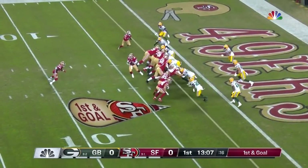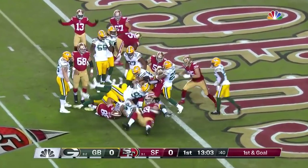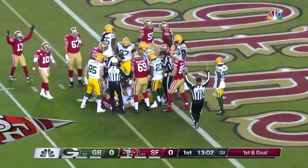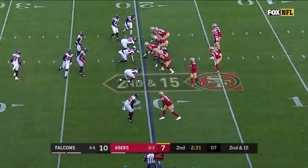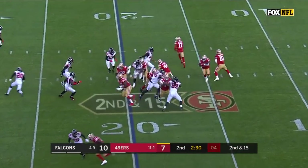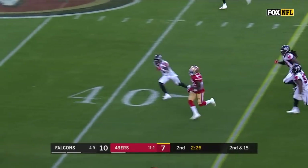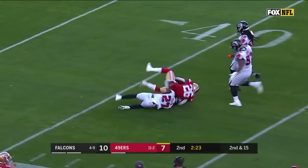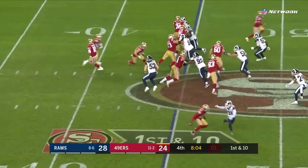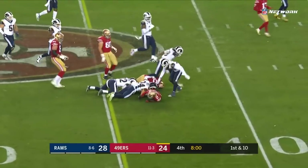Tevin Coleman is the running back — we give it to the former Atlanta Falcon, and he will back his way in. Not what they could have been, not what they should have been this season as a Falcons team. Coleman — the former Falcon — with a lot of running room, crosses midfield, inside the 45.